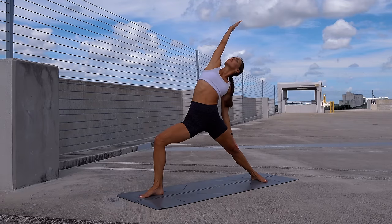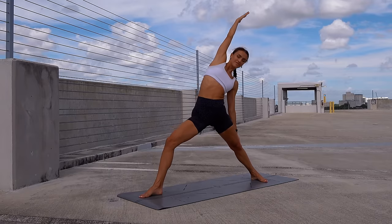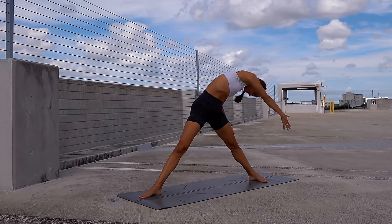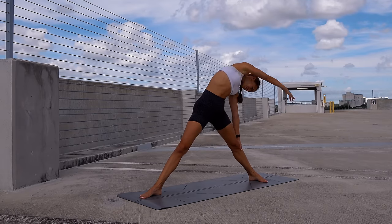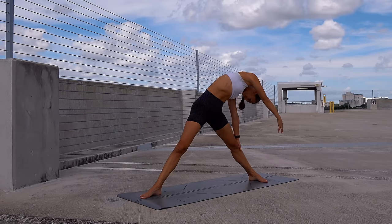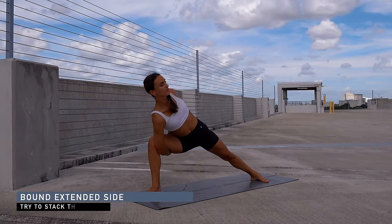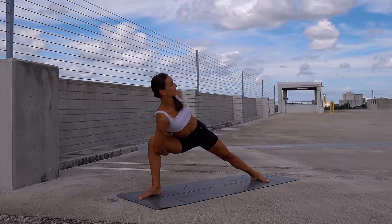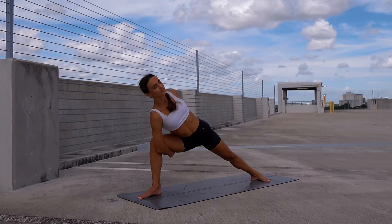Lift your right arm up into reverse warrior, straighten the front leg, and start spiraling your right armpit all the way to the left, as if you're trying to touch the left toes — feel a nice stretch on the right side of the body. Start making big circles with the right arm, connecting to the glide in your right shoulder blade. You can reverse the direction, noticing the sensations. Inhale and exhale, slowly release, bend the front knee, and transition into bound side angle — wrap your arms around the thigh, or reach the fingers to the inner thigh if the bind isn't possible today.